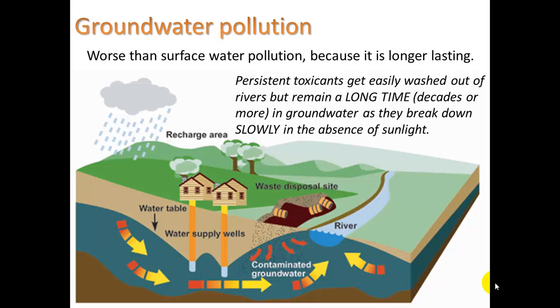But in the ground there is no UV. Here we see a waste disposal site — if it's leaking, it's going to be contaminating the groundwater. It's very important when you build or design a landfill that you make sure you are not going to get groundwater pollution.